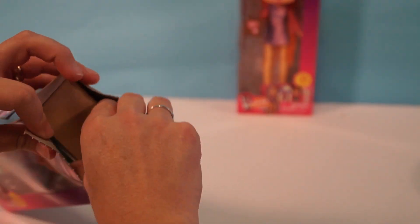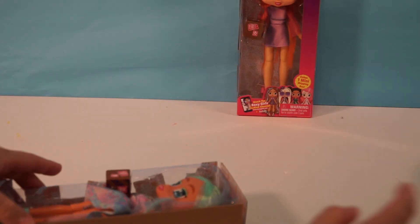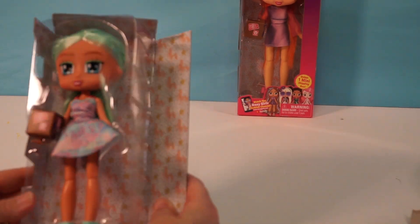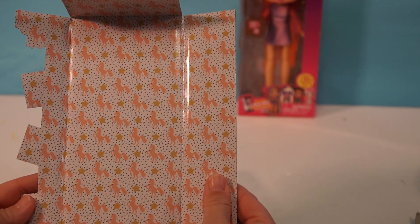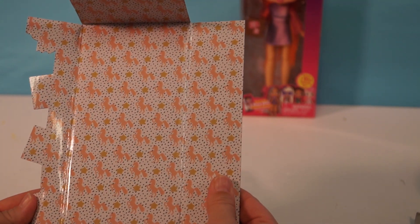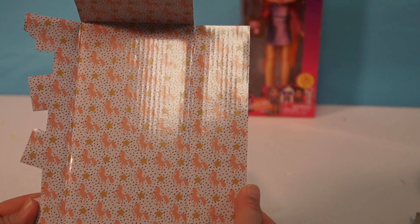Let's open her up — just rip into it, Millie. Okay, so here's the box. She is so cute. First, let me show you the background — it is little unicorns and stars. How cute! I always love the backgrounds.